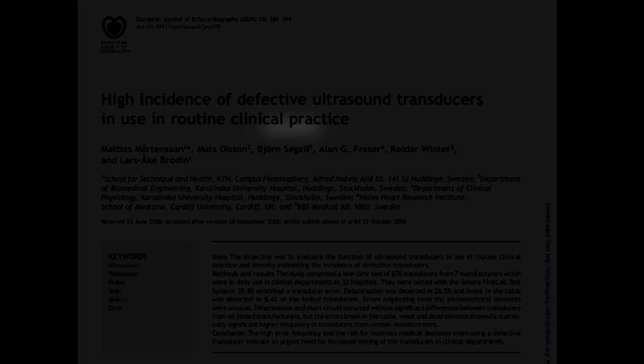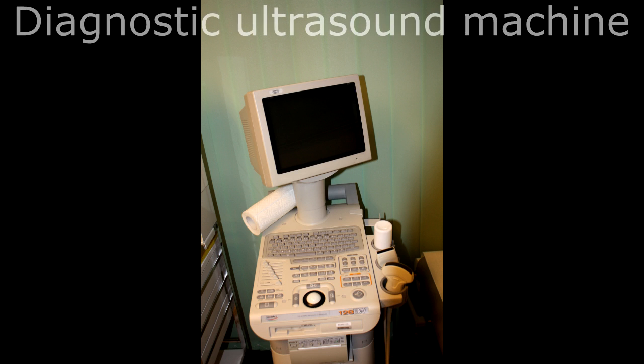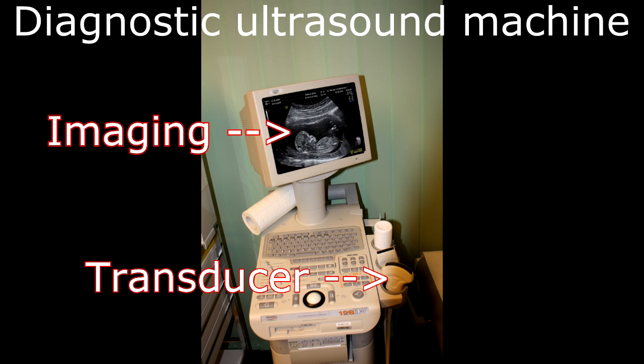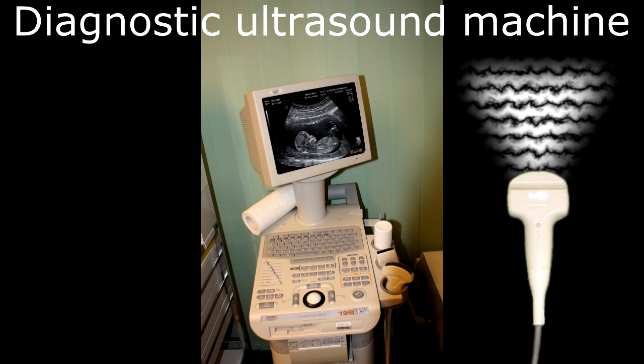Let me begin by explaining some basics about ultrasound equipment. A diagnostic ultrasound machine has two major parts: the imaging device and a transducer. The imaging device is simply a computer, and the transducer is where the ultrasound comes from. They are sensitive pieces of equipment and need to be serviced frequently, or else they will become defective.